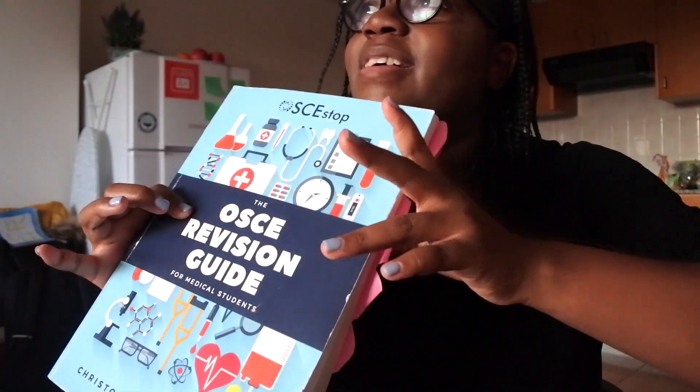About two or three months before our exam this book came out and everyone was rushing to buy it because it's amazing. It's the OSCE Revision Guide for Medical Students by the company OSCE Stop. I used OSCE Stop in second year as an online resource and would print off their notes, but now they've made this book which has everything in it — even more than our university handouts. It goes into a lot of detail, organised by disease, for example Parkinson's disease or cerebellar disease and what to look out for. I found this invaluable for OSCEs last year.